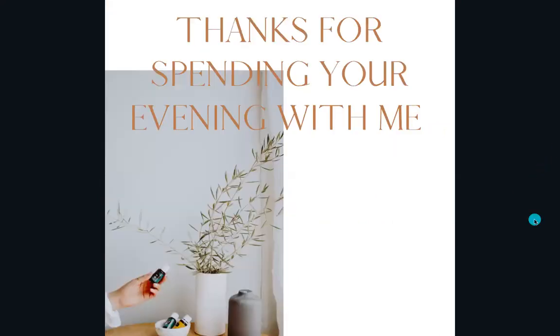That's it — thanks again so much for spending tonight with me. Any questions, I'd be more than happy to answer.